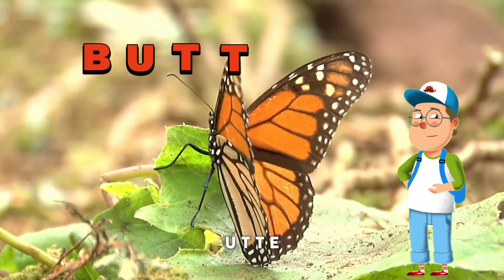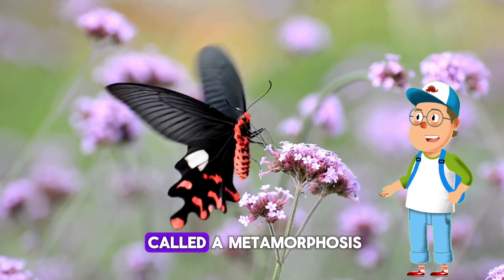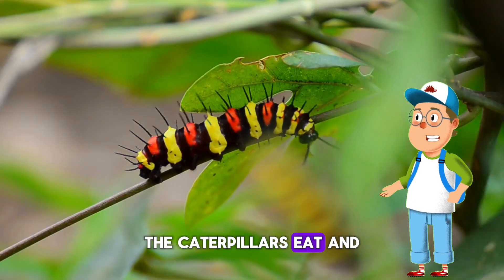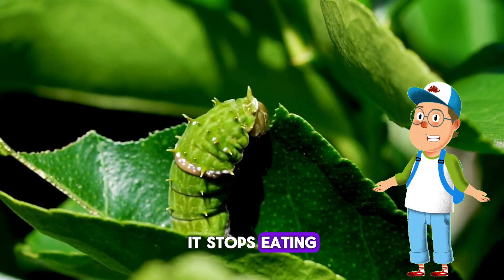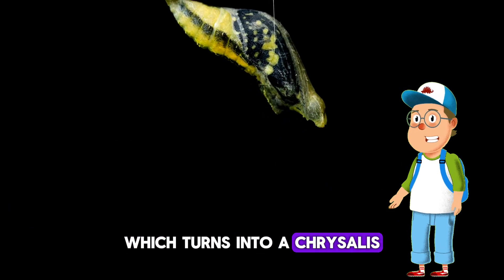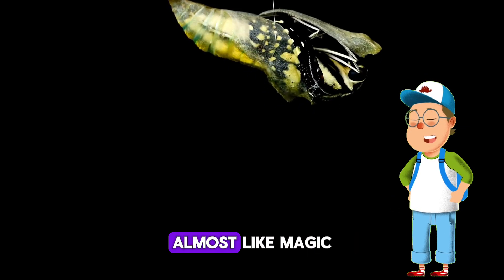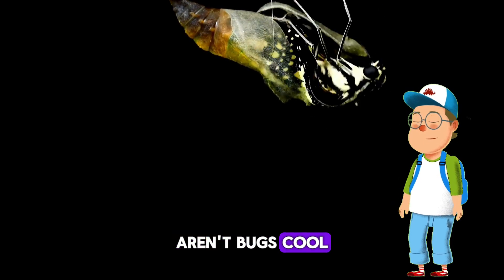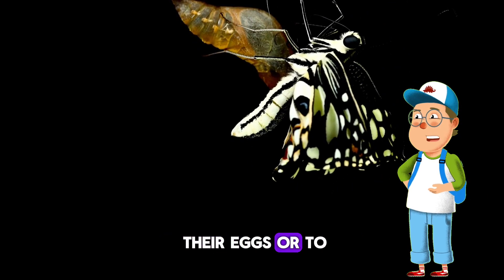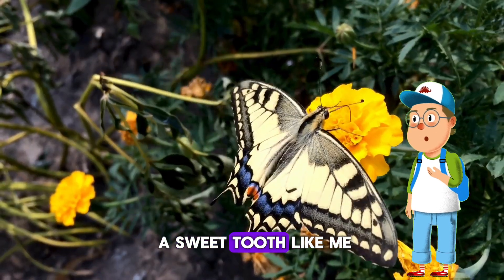Now, one of the prettiest bugs — the butterfly! Let's spell it: B-U-T-T-E-R-F-L-Y. Nice job! Butterflies go through changes called metamorphosis. They start as eggs, then hatch into caterpillars. The caterpillars eat and eat until they're big, then stop eating and hang upside down from a leaf or branch, spinning a cocoon around themselves, which turns into a chrysalis. Then it transforms into a butterfly — almost like magic! Did you know butterflies taste with their feet? When they land on a plant, they can tell if it's good to lay their eggs or to eat nectar.